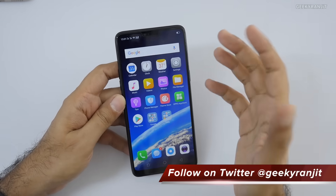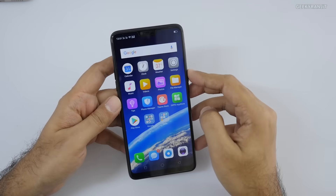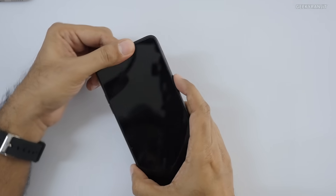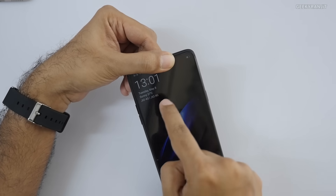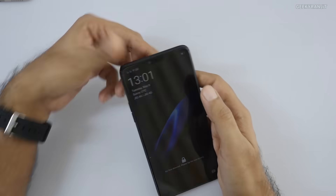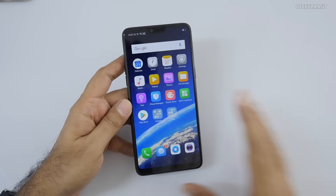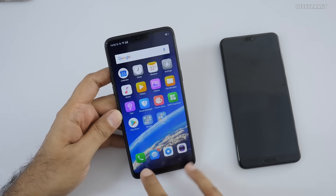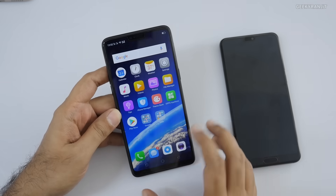Here's the Oppo F7. The first thing we'll test is dual 4G VoLTE. You'll notice it unlocked very fast — that's the AI face unlock, which we'll discuss later. As you can see on the screen, it shows Geo 4G and Geo 4G — I've put two Jio SIMs in and both are active. I'll use my other phone to receive calls and verify the VoLTE functionality.